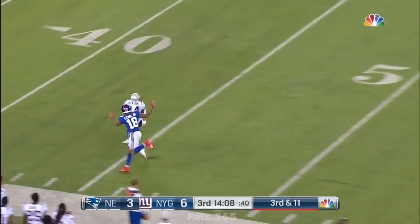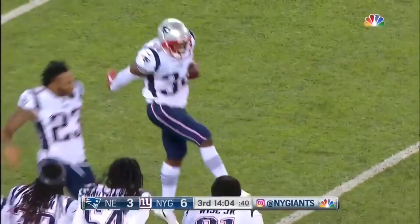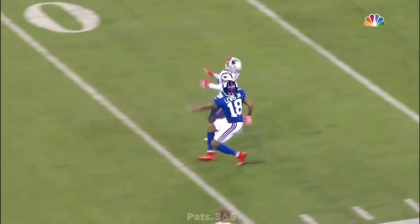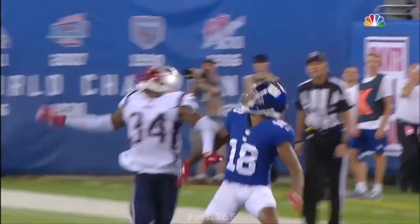Luella goes up top for Roger Lewis — nice play and interception by J.C. Jackson. We see it all the time in practice. But you can see with uncontrolled conditions, Luella has his guy beat. He's got to lead him to the outside.